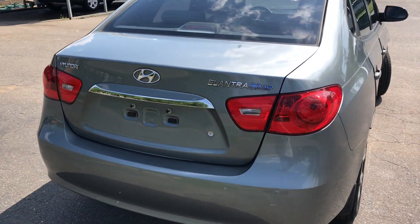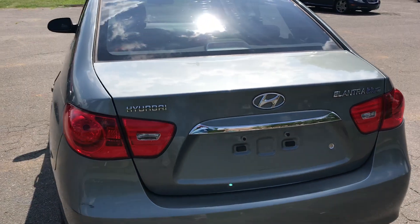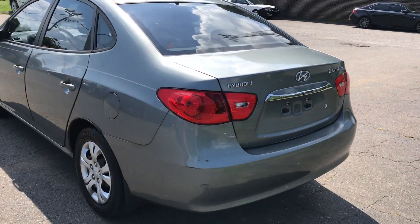Hello everyone, I'm Brian with Carolina Auto Imports here in Charlotte, North Carolina. Today's featured vehicle is an amazing 2010 Hyundai Elantra sedan.